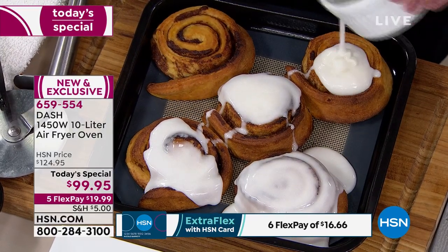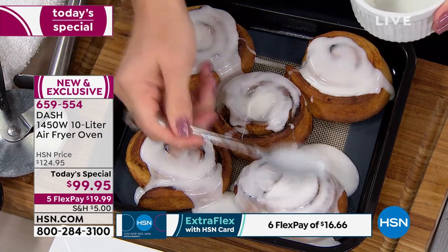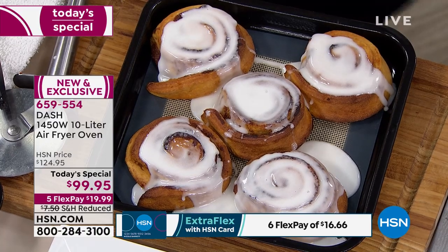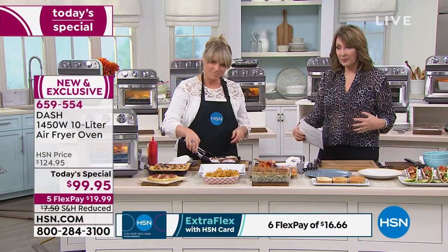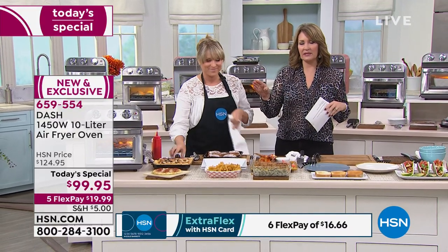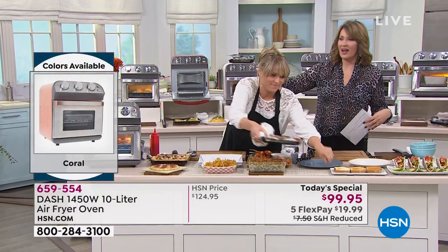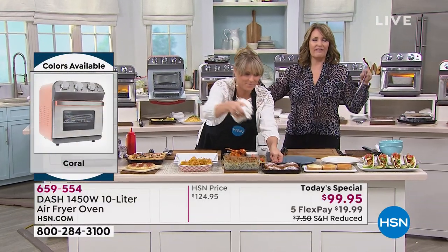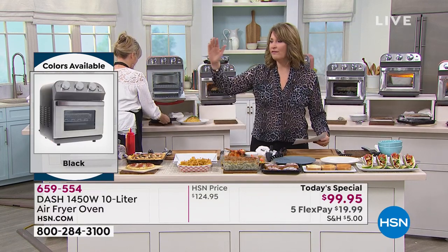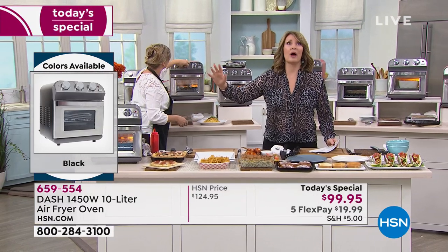Moms, dads, grandparents — this is a super smart investment. I love the fact that you get more, and I love how great looking this is. It's so attractive. A lot of appliances, frankly, we put them away when we're not using them. But this is cute — it looks like a vintage oven on your countertop. Perfect for condominiums, perfect for taking with you. If you have an RV, this is brilliant — one plug, anywhere you want to plug it in, you can move it.